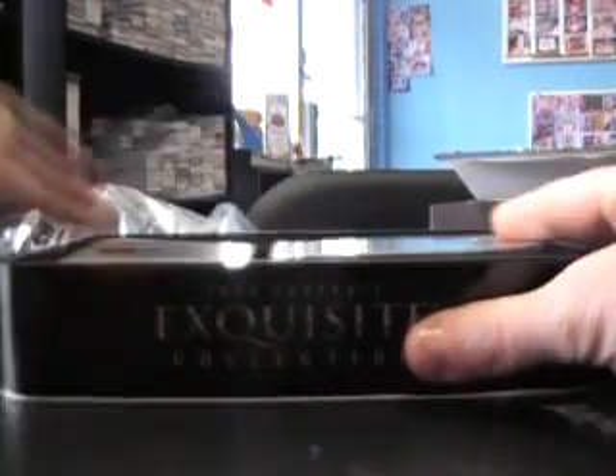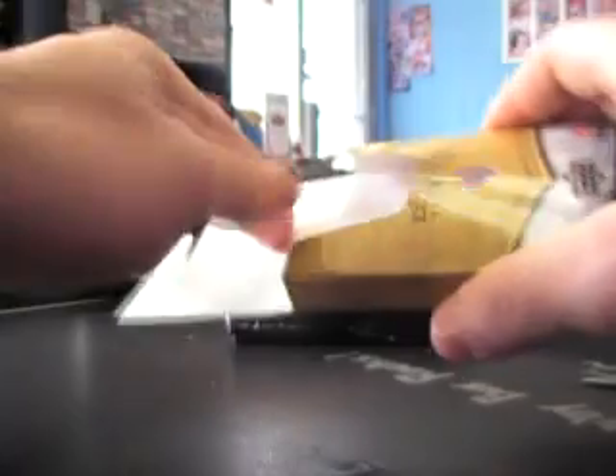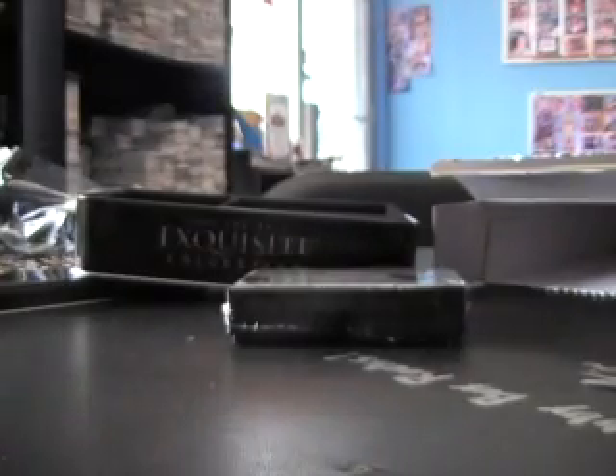Alright Steven, Box 3. It looks like it might be a redemption again — and it is. Let's see: it's a dual autograph booklet, Brian Rubisky and Kenny Britt. So everyone I named yesterday we got in today's case — I said Muhammad Masquai yesterday and I said Brian Rubisky. It was Jeremy Macklin, I said LeSean McCoy. We got all those today.